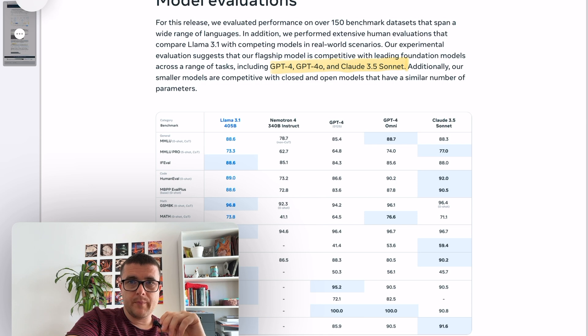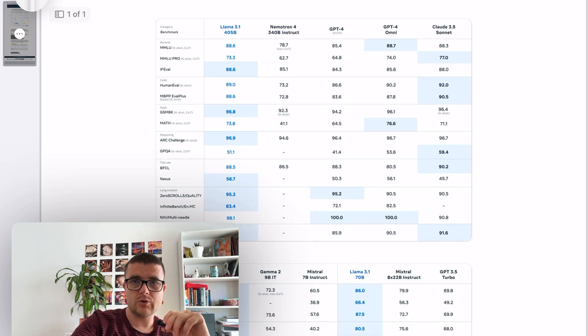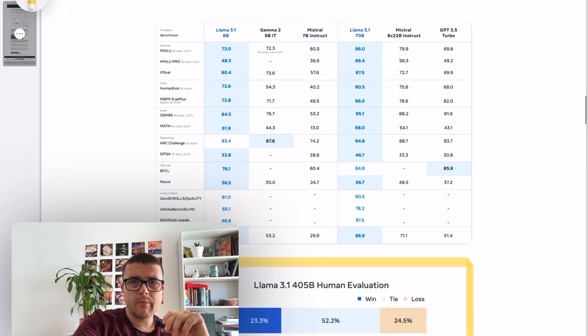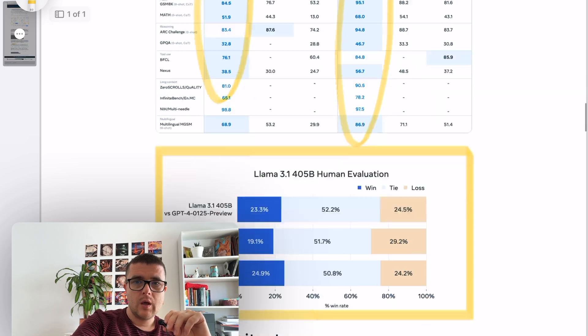The trick is that this model is really comparable to GPT-4o and Claude 3.5 Sonnet, which is quite impressive. If we look at the metrics, in a lot of them the 405 billion Llama is beating its competitors. Where it is lagging behind, it's not by far. They also compare the 8 billion model with comparable competitors, and it's doing pretty well, as is the 70 billion model.